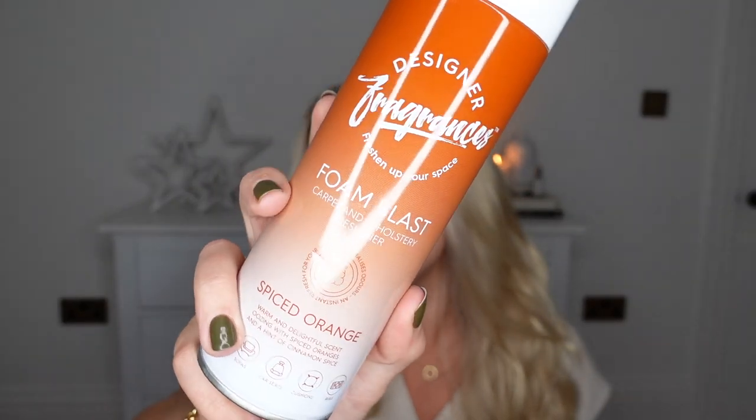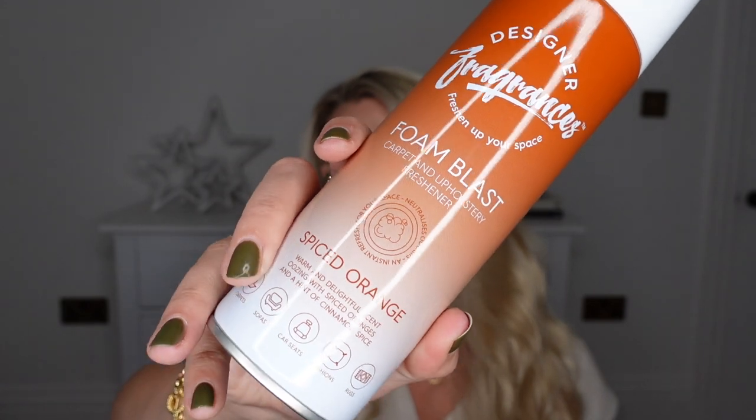This was one of the things I originally went into Home Bargains to pick up — it's from the Designer Fragrances range. They've got one of these foam blasts, which is like a carpet spray cleaner you don't need to vacuum up and it smells lovely. I tend to use this after vacuuming. This one is in the scent Spiced Orange — perfect for this time of year: warm and delightful, oozing with spiced oranges and a hint of cinnamon spice. You can use it on carpets, sofas, car seats, cushions, and rugs. I also got from the Designer Fragrances range one of these blast can air fresheners for my car — these are incredible. I get it in the Savoir scent, which is quite a masculine kind of smell. Love that. They're only £1.69 each.